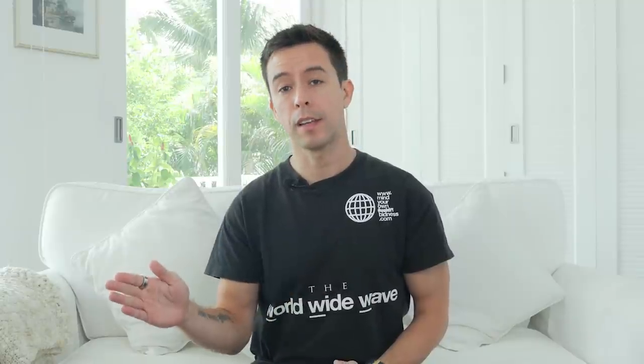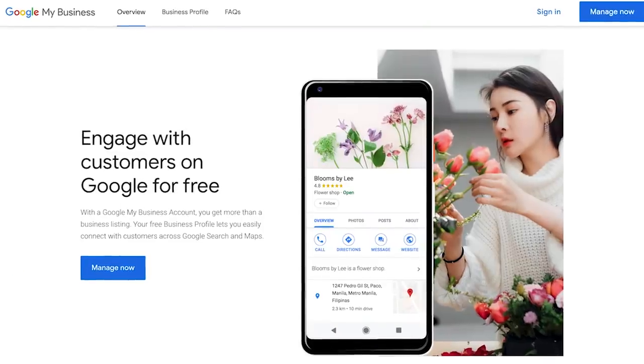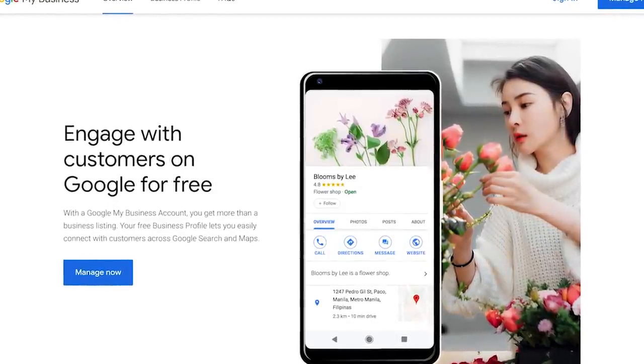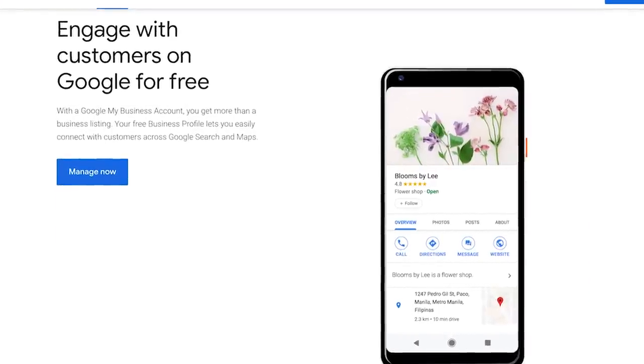Before I move on to the next phase, I've got to mention Google My Business, also known as GMB. GMB is a way to verify your business location with Google and get in Google Maps. Many people, including myself, get a GMB verified even for affiliate websites. I feel it's a trust signal that puts you even further ahead than your affiliate competitors. Getting a GMB verified can be tricky, so don't feel like this is something you have to do, but it can give you an edge if you're looking for one.